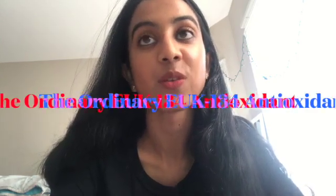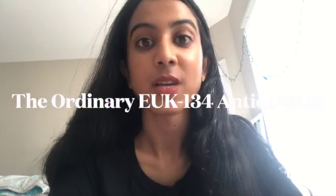Hi YouTube! In this video, I want to talk about a really amazing product that I think is quite underrated. I hope that through this video, if you have been thinking about this product, you are moved in a positive way.